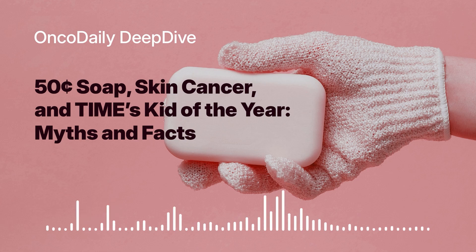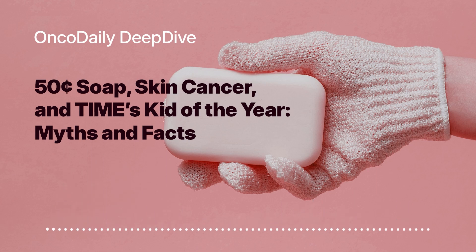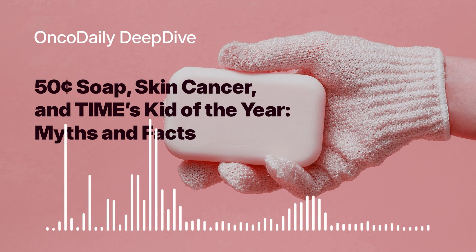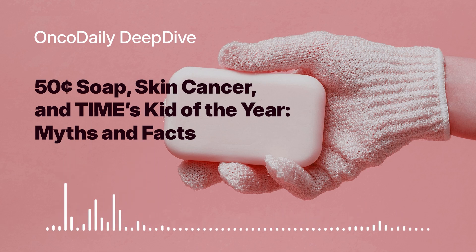Welcome back to the OncoDaily Interactive series. We left off discussing Heman Bekele's invention and its potential impact on melanoma prevention — it's definitely an inspiring story. But for now, let's shift our focus back to melanoma itself. We've touched on it briefly, but it's important to dig a little deeper and understand what causes this disease and who is most at risk.